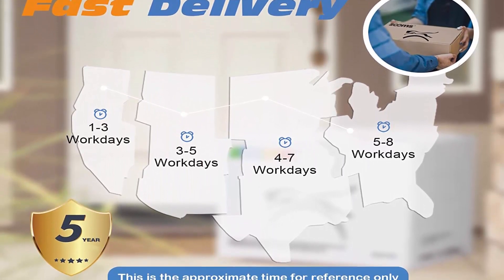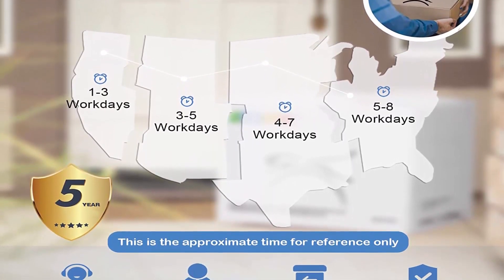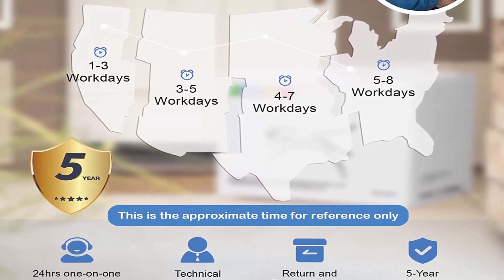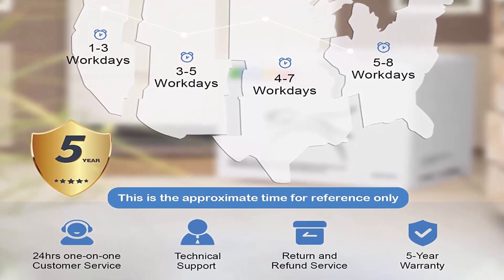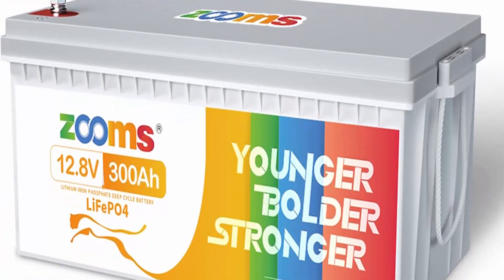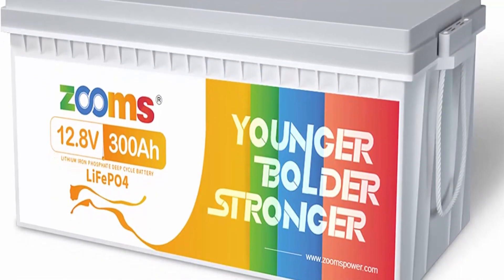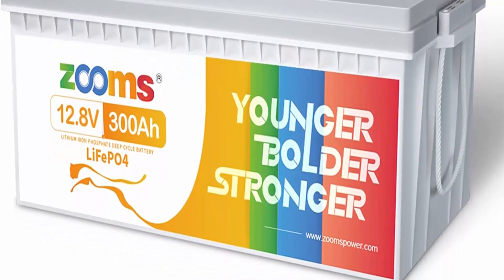Powerful but portable, perfect for solar system and outdoor applications. Zoom's 12V 300AH battery can be connected in parallel and in series for larger capacity — max 1200AH — and higher voltage — max 51.2V. The max energy is 61.44kWh.